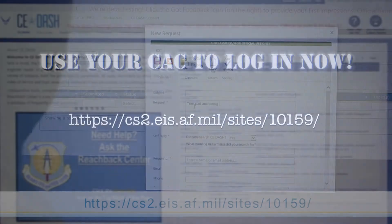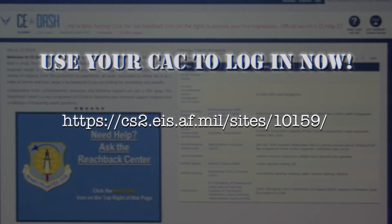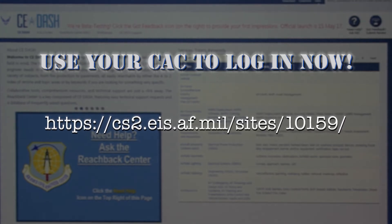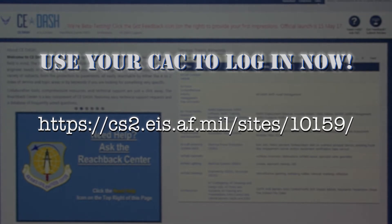Designed exclusively for you, the new CE-DASH platform is available by going to this website. Go to the site now. Find out what's there. It's awesome.